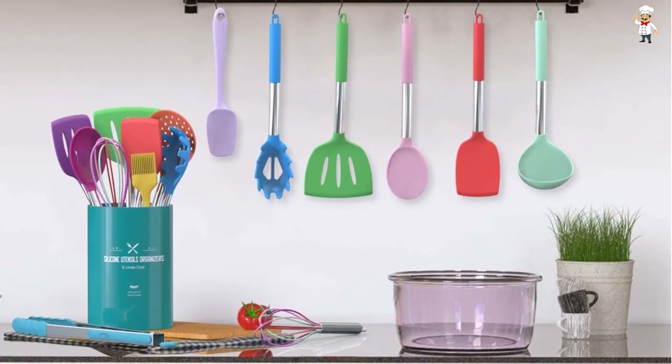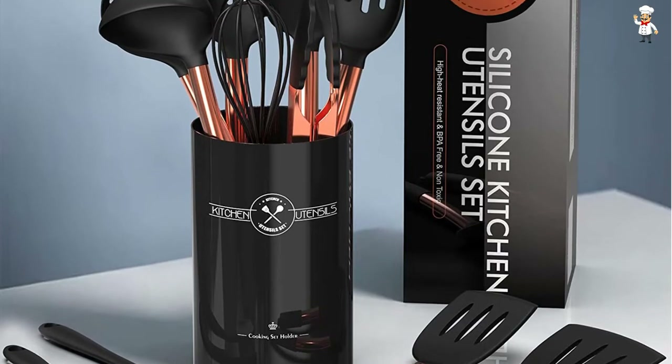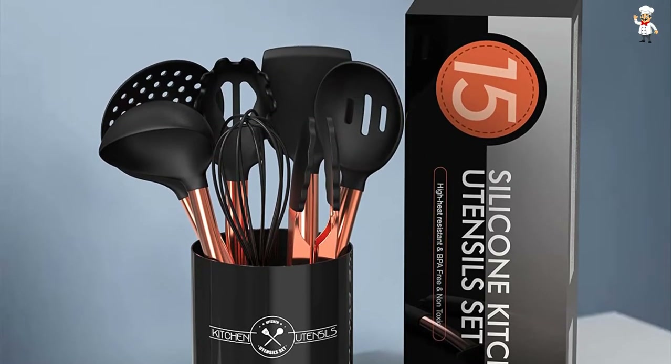The stainless steel handle with all-around silicone makes you feel comfortable and smooth. Finally, you can easily clean it without taking too long.